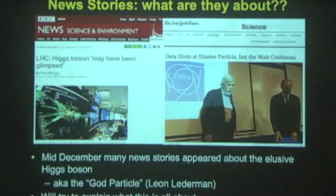When I was first asked to give this talk, I was going to give a general talk, but mid-December there were a lot of news stories about the Large Hadron Collider. The BBC said the Higgs boson may have been glimpsed, and the New York Times said data hints at elusive particles. I'm going to tell you about these tentative hints for the Higgs boson that we may have seen last year.